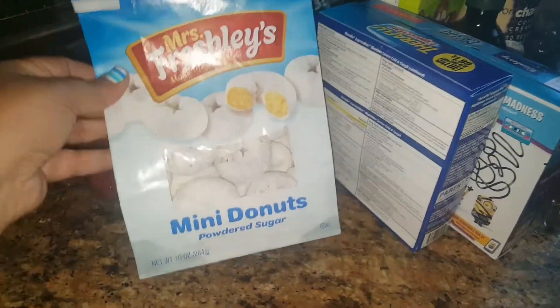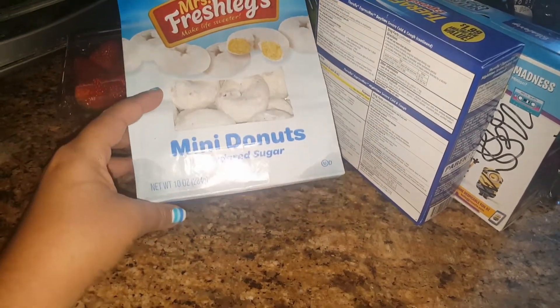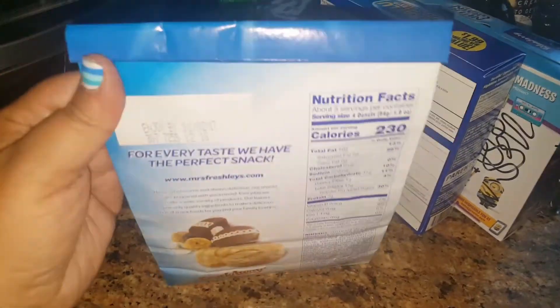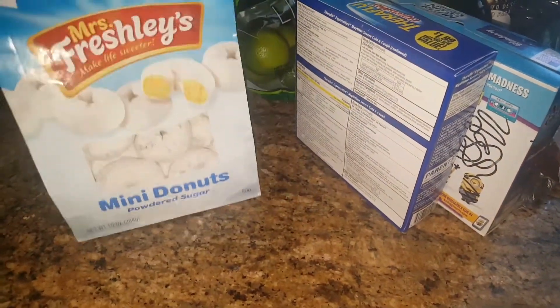Last but not least, I picked these up before too — these are the Mrs. Freshley's mini powder donuts and they are yummy. The expiration was November of this year, the beginning of November, but this is good to just add to the kids' lunches and stuff like that.